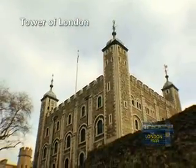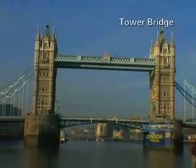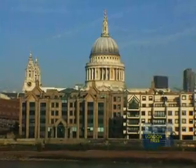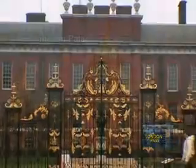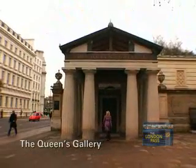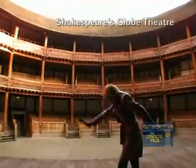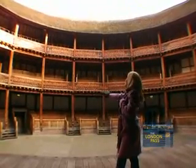Lots of historic landmarks are covered by the pass, including the world-famous Tower of London and Tower Bridge. The pass also gets you into top sights like Kensington Palace, the Queen's Gallery, or the historical experience at the Benjamin Franklin House. We especially enjoyed a tour of Shakespeare's Globe Theatre, where the famous bard wrote many of his masterpieces.